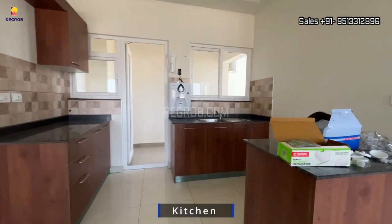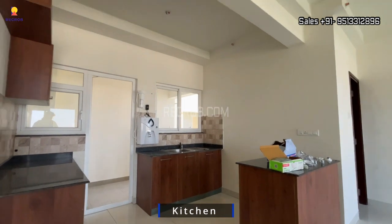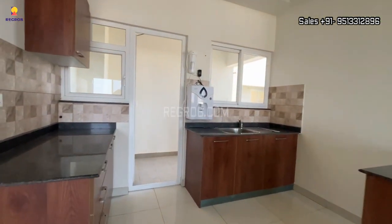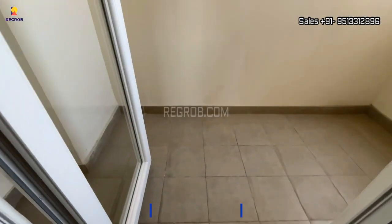Now we are moving towards the kitchen. As you can see, it's an open kitchen which has a service platform and a separate utility space.